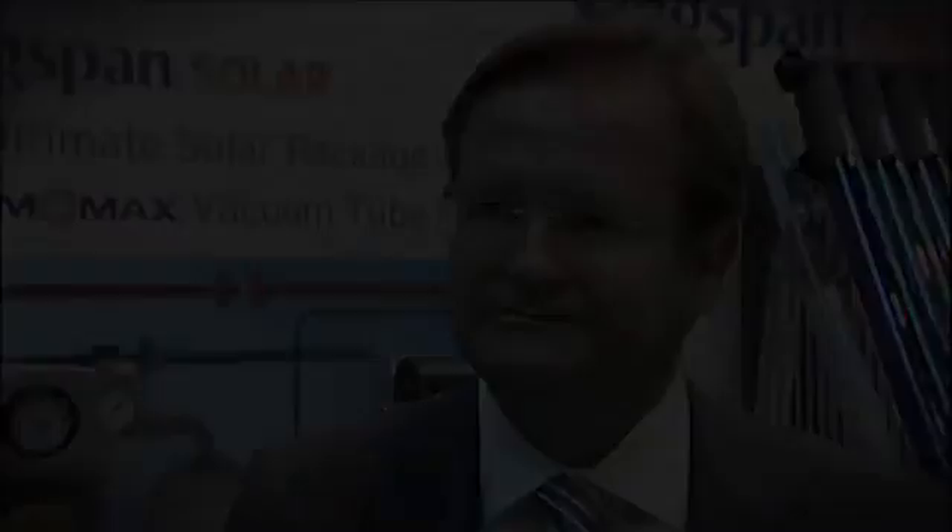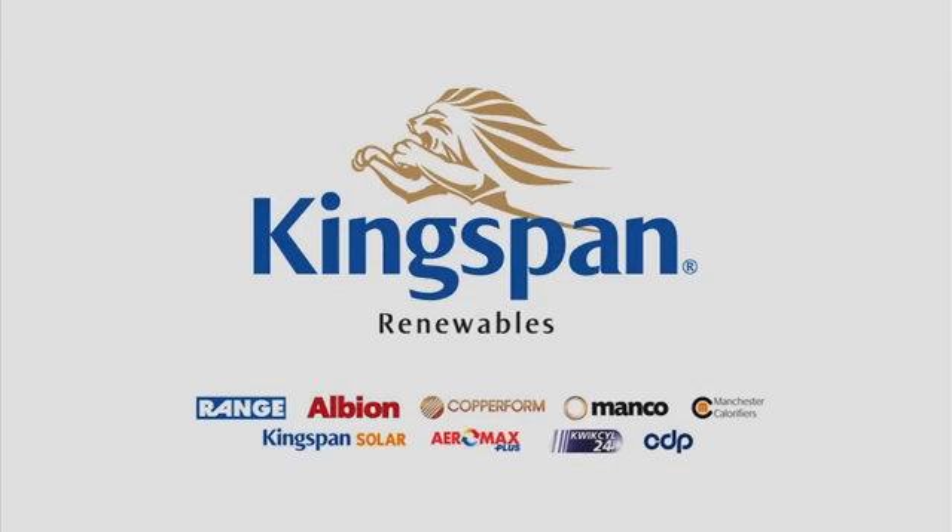The way forward for Kingspan Renewables in these particular markets is as a solution provider, not just a manufacturer of materials. By solution provider, that means peace of mind for the customer.